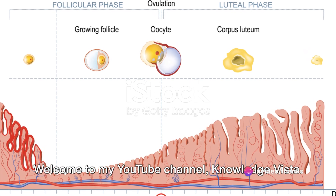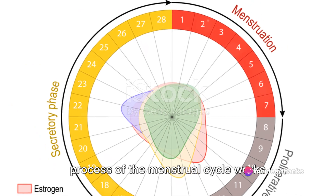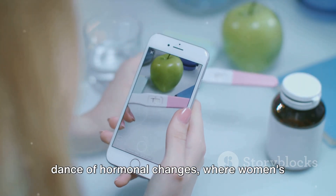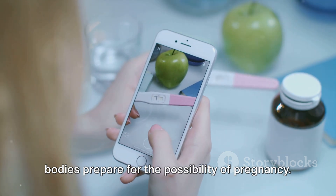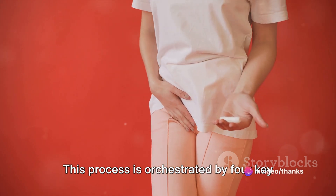Welcome to my YouTube channel, Knowledge Vista. Have you ever wondered how the intricate process of the menstrual cycle works within the female body? It's a monthly dance of hormonal changes, where women's bodies prepare for the possibility of pregnancy. This process is orchestrated by four key hormones.